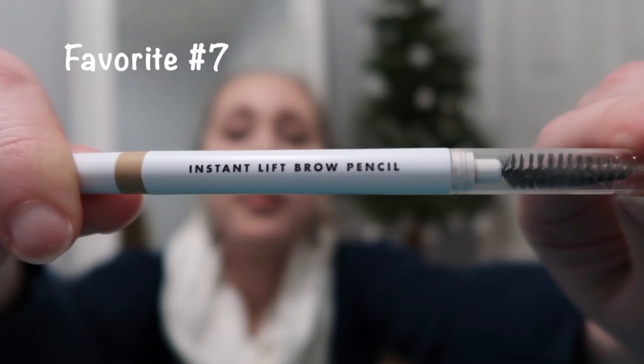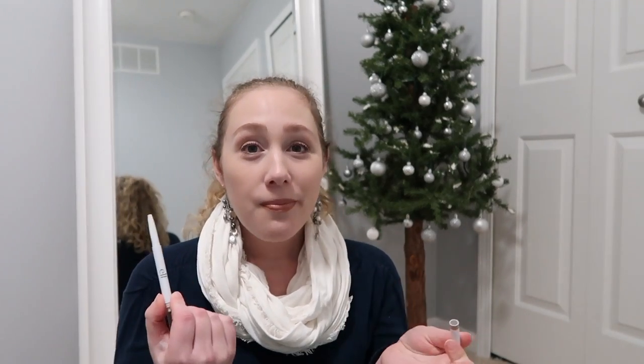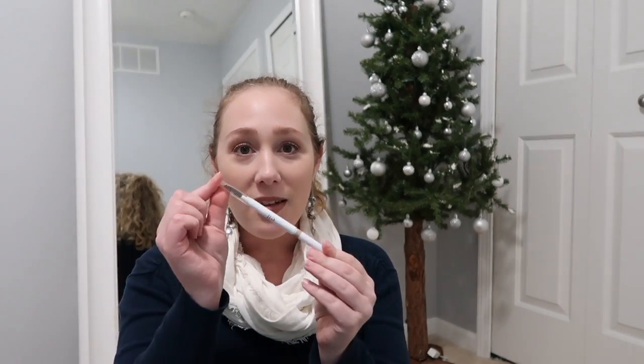Next is an eyebrow pencil from e.l.f. — their Instant Lift Brow Pencil in the shade Blonde. This is like the perfect color for my brows: not too dark, not too light, not too red-toned, which is a big issue I have. I can't roll it up to show you because I used it up, but it has a slightly thicker tip so it's not super precise and thin. I find it still works really well, it's very quick and easy to do my brows with, and I also like that it has a spoolie end.